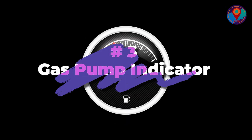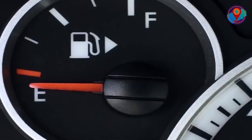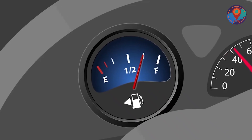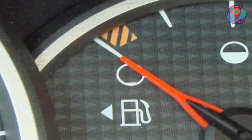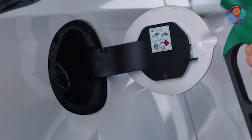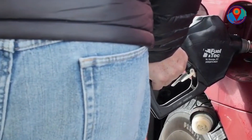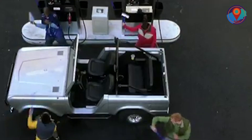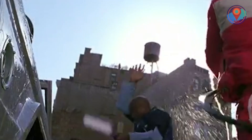Number 3: Gas Pump Indicator. This fun fact can save newbie drivers from some major embarrassment at the gas station. Take a closer look behind your steering wheel and you'll notice a mini arrow next to the pump icon. That serves as your clue as to which side of the car your gas tank is located. In other cars, the pump handle itself indicates the side where your tank is on. Even seasoned drivers tend to forget sometimes, so this is certainly a nice touch.